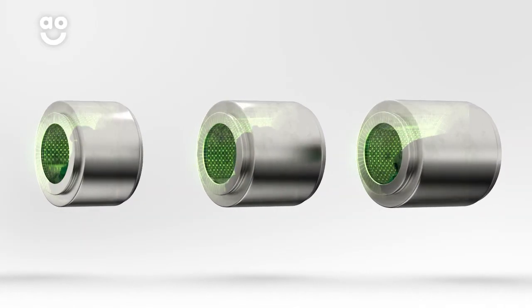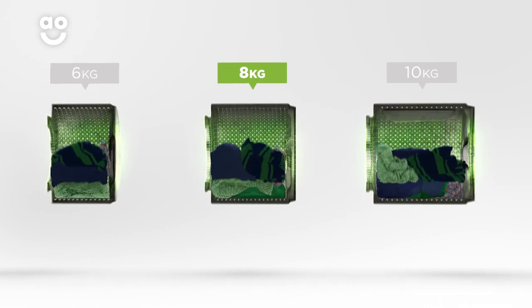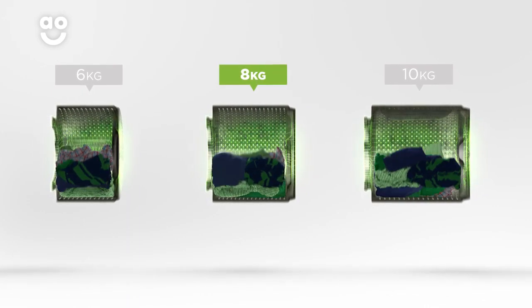We believe the bigger the drum the better, not only because of the extra capacity, but also because your clothes have more room to tumble for the best drying results.